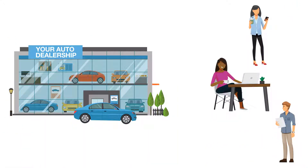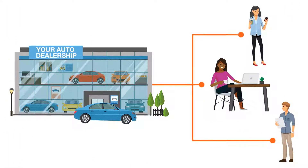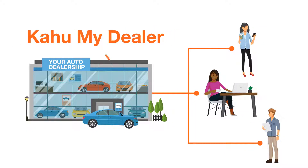It's time you and your customers got connected. Do it easily and effectively with Kahoo's MyDealer.